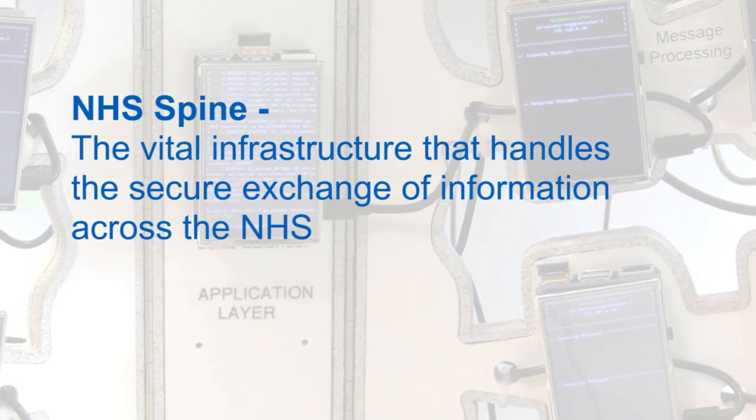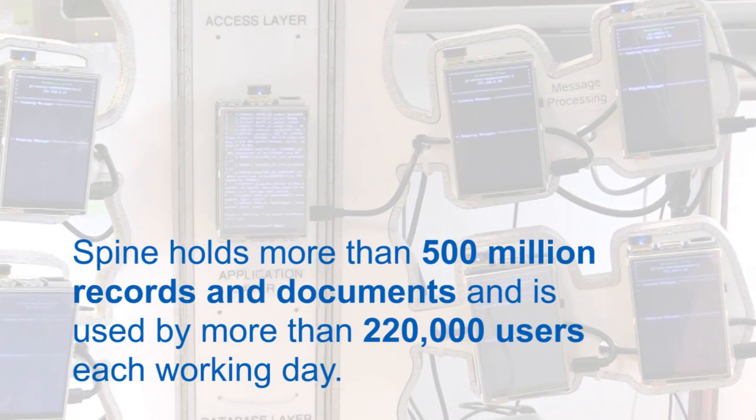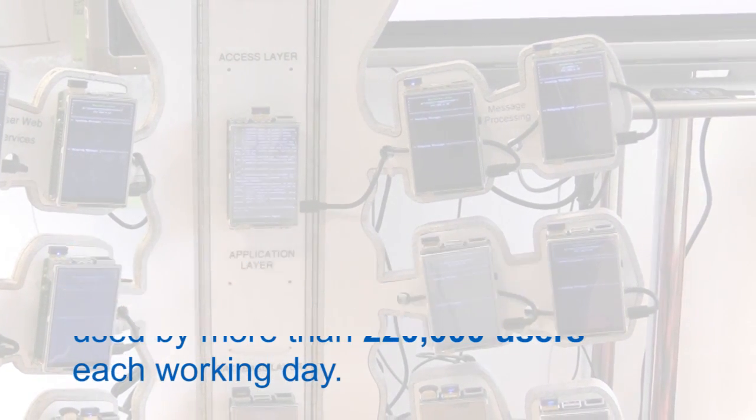We're dealing with about 45 million records per day. At peak times we're handling more traffic than the credit card system. It's pretty full on all the time.